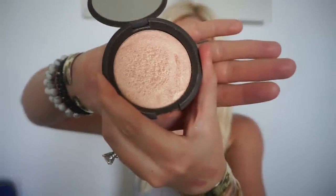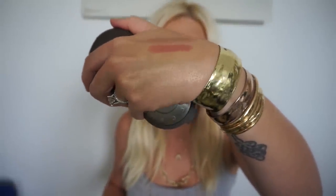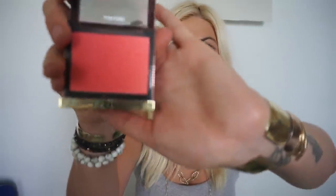The next product is the Becca Cosmetics Shimmering Skin Perfecter in the color Champagne Pop — this is the one that Jaclyn Hill collaborated with Becca to create. I've been wearing this pretty much every day. I thought at first it would be too shimmery for daily wear, but it's kind of perfect — it's not too shimmery, it just adds that perfect glow. Let me swatch that for you — it's just so beautiful.